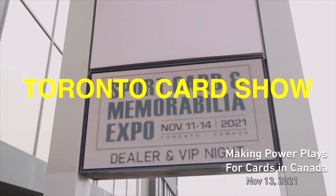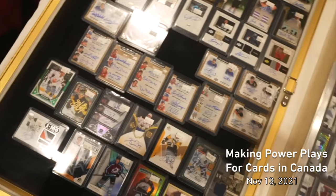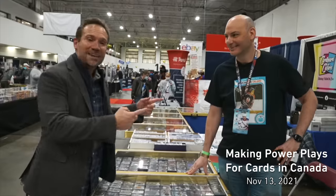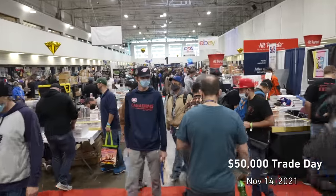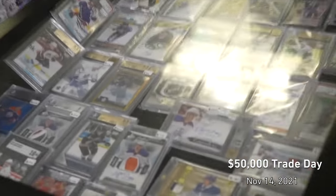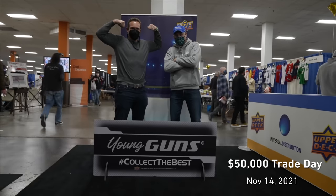Overall, hockey lags behind other major sports in terms of popularity in the hobby, but it has a very strong and consistent collector base. I had the honor a few months ago of going up to Toronto and going to the Sport Card Expo, which is the largest card show in Canada. The strength of the hockey collector base was on full display at that show — many people I met had been collecting hockey cards for years and years. It has a really strong, passionate collector base.